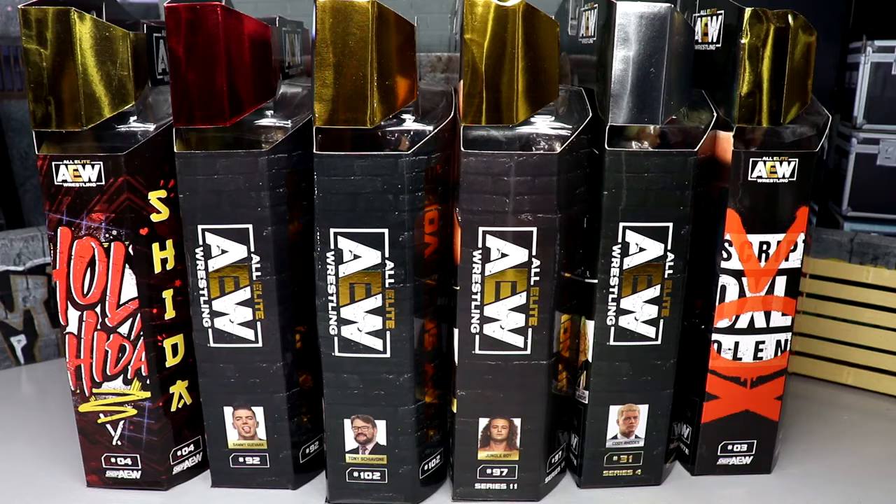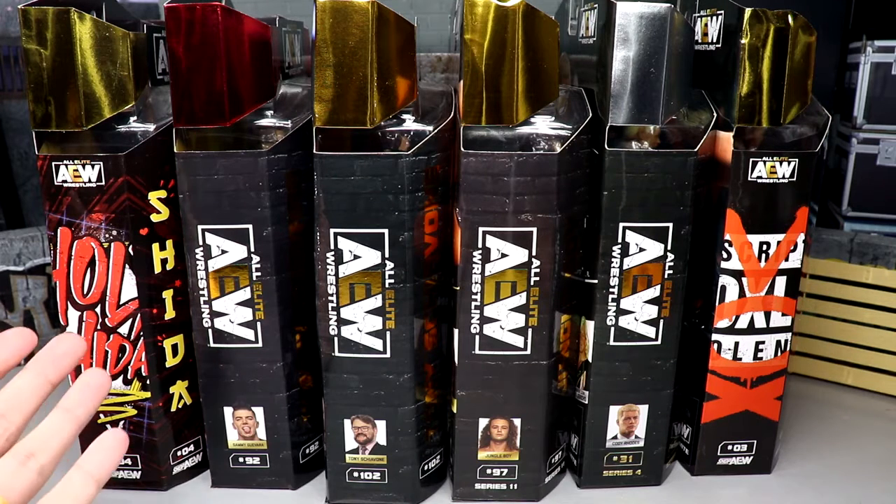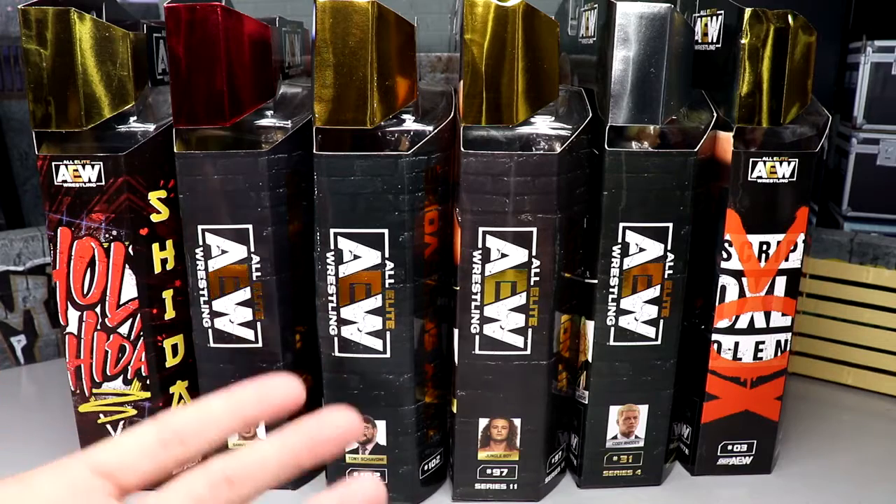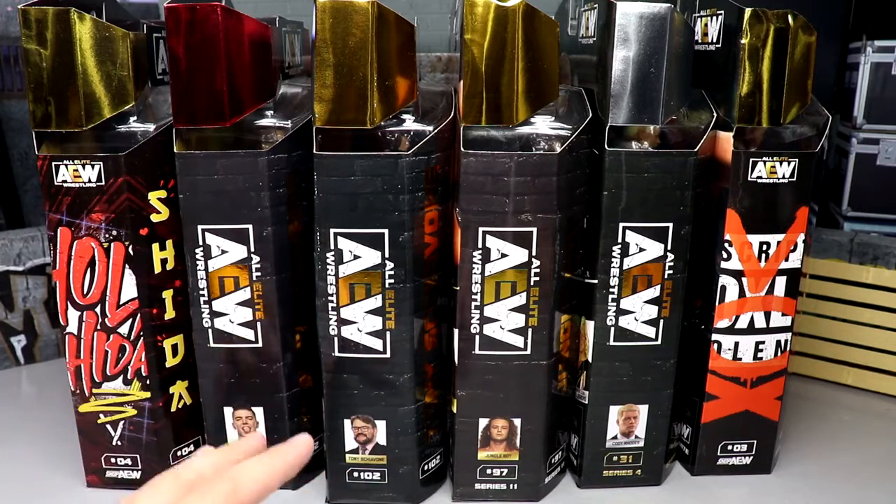What is good everybody, welcome back to another MD Toys video. Today we are back with a brand new unboxing video — not a typical AEW action figure review. As you guys will see, we have a bunch of exclusives, rare figures that we never did a full review of here on the channel.